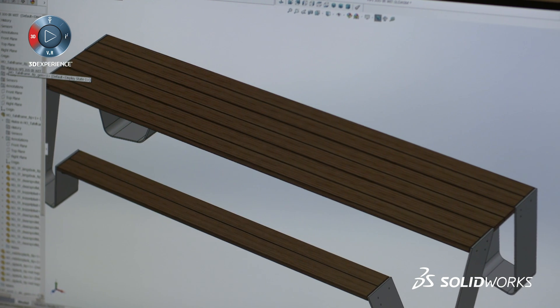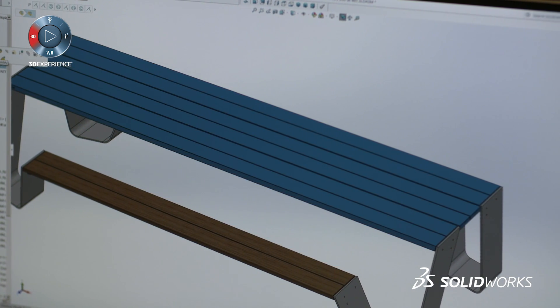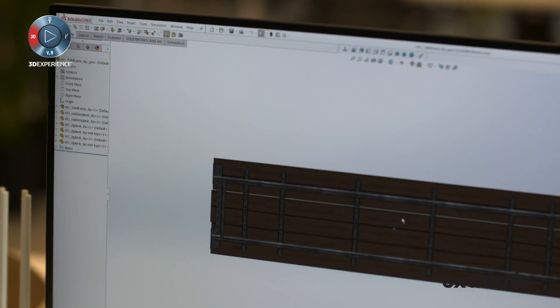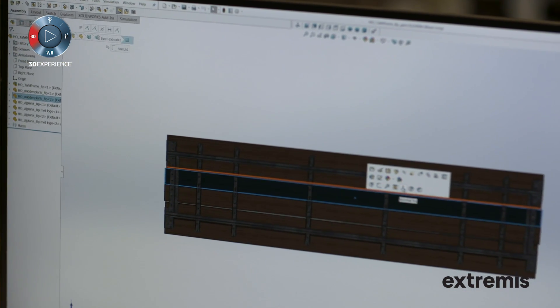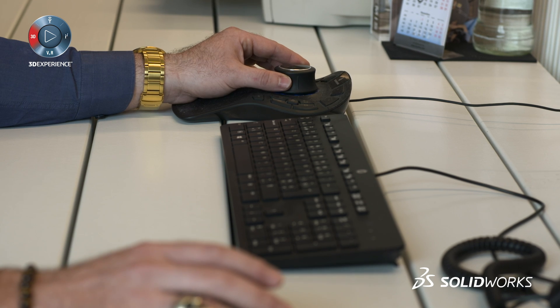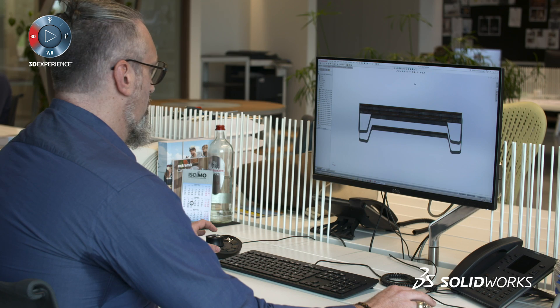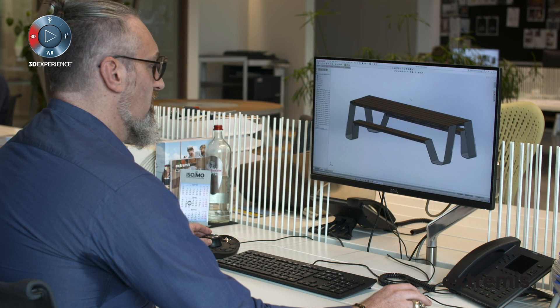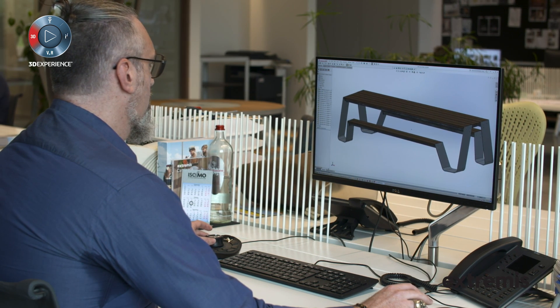We want to use as many materials as possible, and instead of making all of them it's easier for us to just visualize them with SOLIDWORKS. In a later stage of development we use SOLIDWORKS because it gives us more chances to make very complicated parts, especially today with CNC machines, so we can make complicated parts and send them directly to our suppliers.